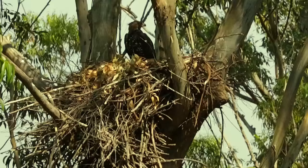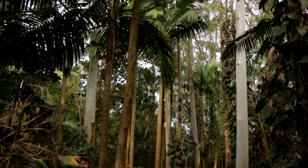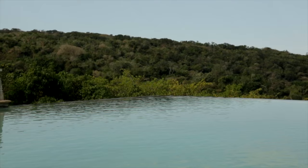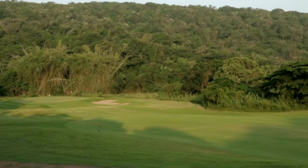Crowned eagles will rebuild their nest every year from trees in the nearby areas, particularly eucalyptus, pine, camphor, and quinine. They also use some indigenous trees which have insecticidal properties that keep the number of mites, flies, and other insects down on their nest.